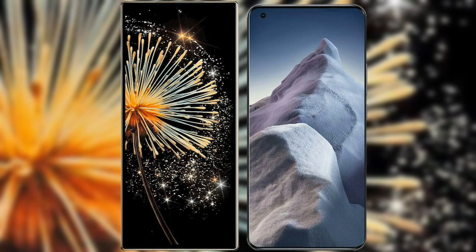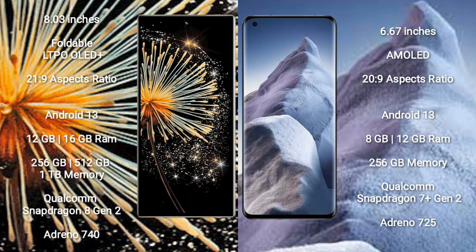I will compare the new Xiaomi Mix Fold 3 with Xiaomi Poco F5. The Xiaomi Mix Fold 3 comes with an 8-inch foldable LTPO AMOLED Plus display with an aspect ratio of 21:9. The Xiaomi Poco F5 has a 6.67-inch AMOLED display with an aspect ratio of 20:9.